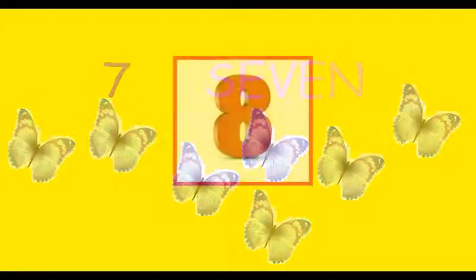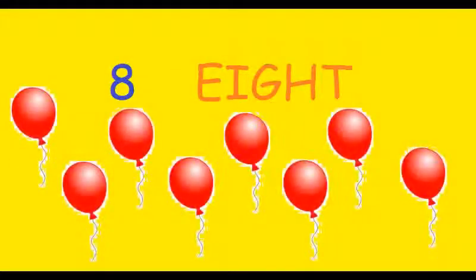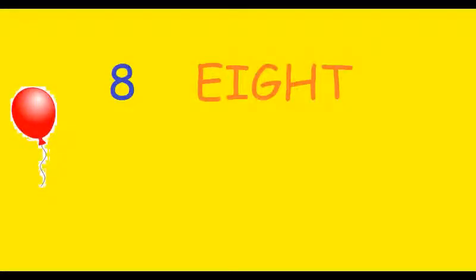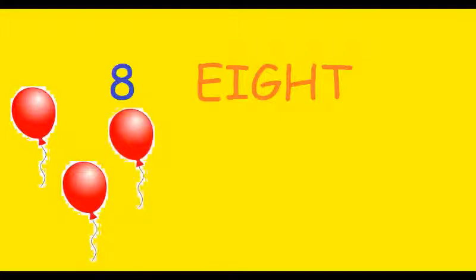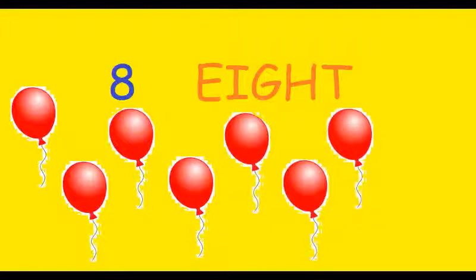Number 8. How many balloons are there in the picture? Let's count. 1, 2, 3, 4, 5, 6, 7, 8. There are eight balloons in the picture.